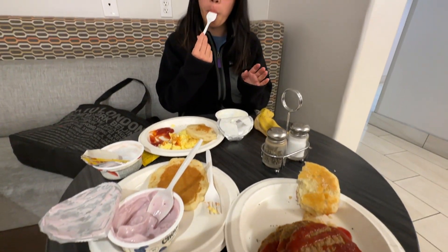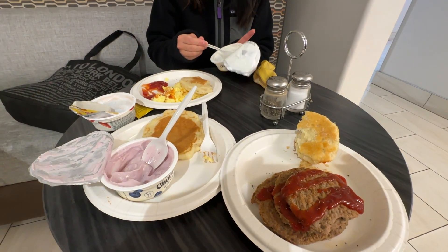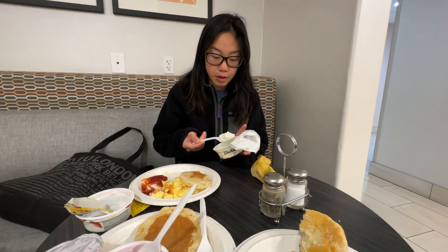Good morning. Breakfast — the sun hasn't even risen yet. And then we're heading to Bryce Canyon.